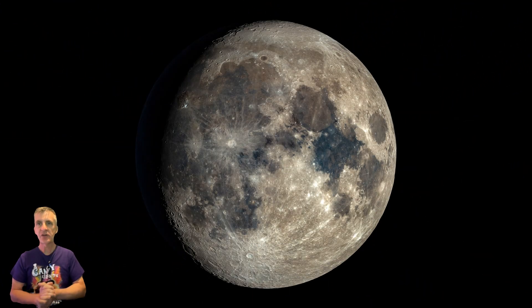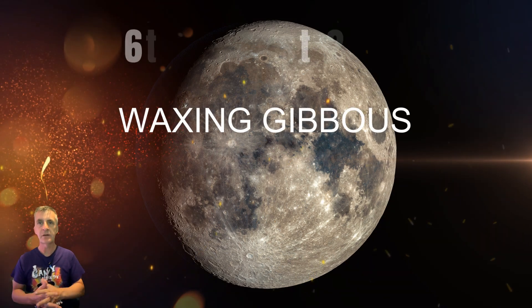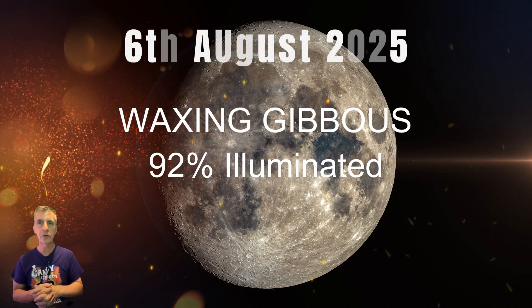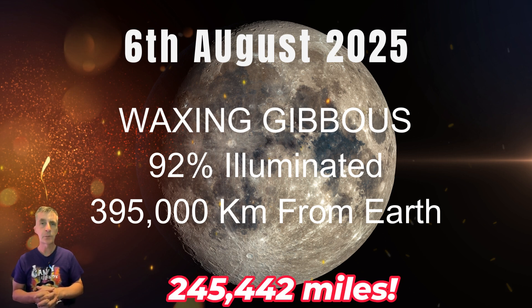Good morning space chums! Today we're going to take a little look at tonight's moon — a short tour of the lunar surface and highlight some of the things you could see if you're out moon gazing tonight. It's Wednesday, August the 6th, 2025, and today we're going to delve into some of the secrets of our lunar neighbor. The moon is currently in its waxing gibbous phase, approximately 92% illuminated.